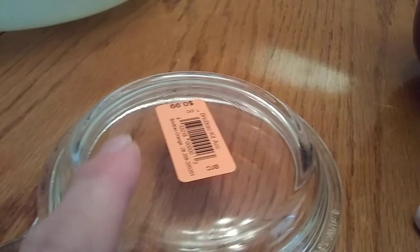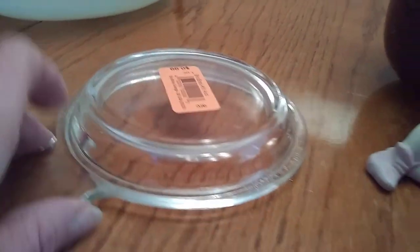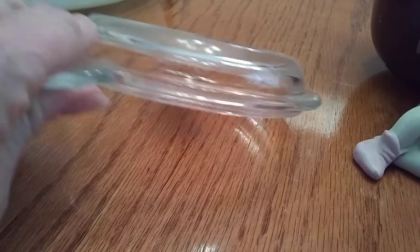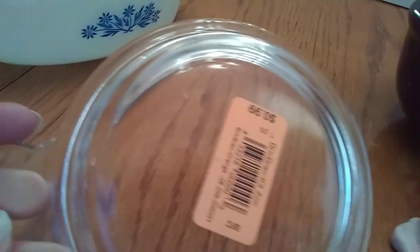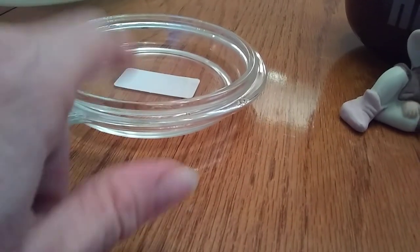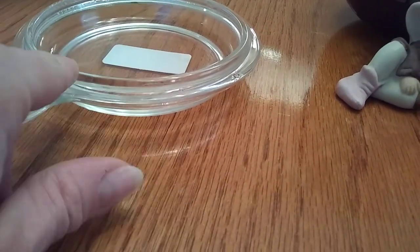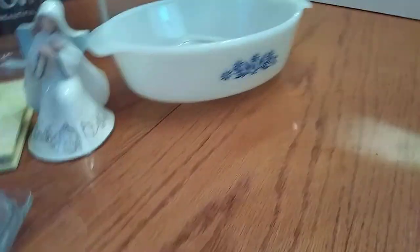This Pyrex lid was 99 cents. I think it's Pyrex — I believe $150 is the number on it. It's in perfect condition, no chips or cracks. I forget what the bowls are called that these go on, but I know they sell for sometimes around $8 to $10 a piece. It was in perfect condition for 99 cents, so I thought I'd grab it and see if I can sell it. I don't have any bowls like that.